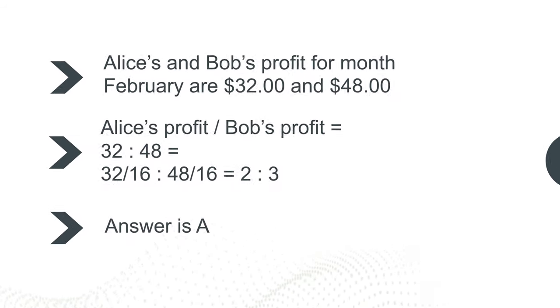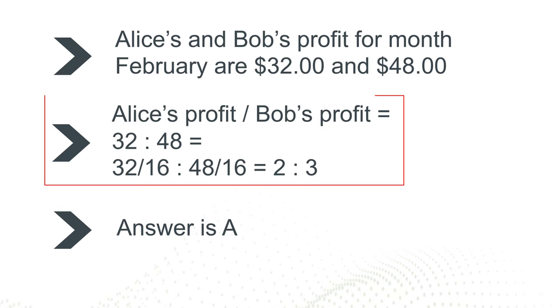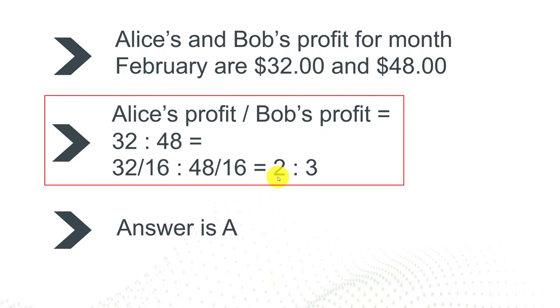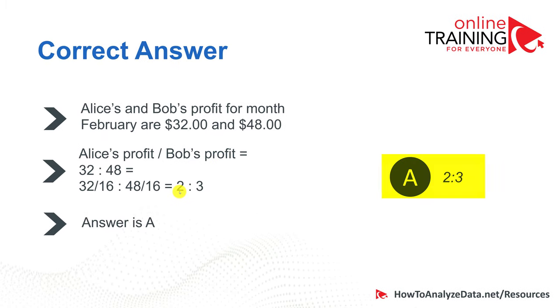To get to the right answer, you need to identify Alice's and Bob's profit for the month of February, which is represented by amounts of $32 and $48. So the ratio of Alice's profit to Bob's profit is 32 to 48, which is equivalent to 2 to 3. So the correct choice here is choice A, 2 to 3.